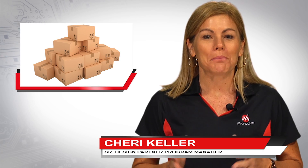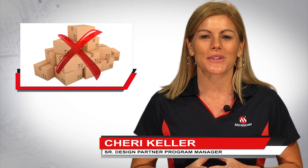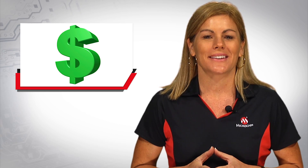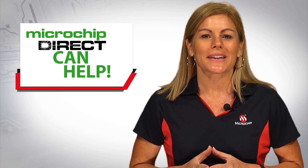Has this happened to you? You need parts fast and your current supplier is out of stock? Or perhaps you just can't get your usual contract pricing? Well, the good news is Microchip Direct can help.